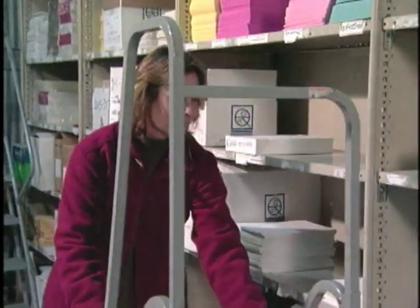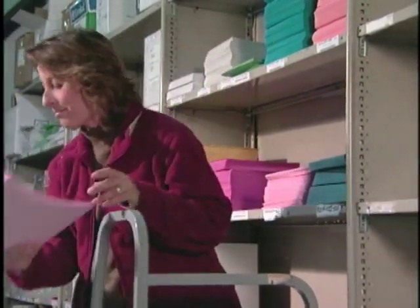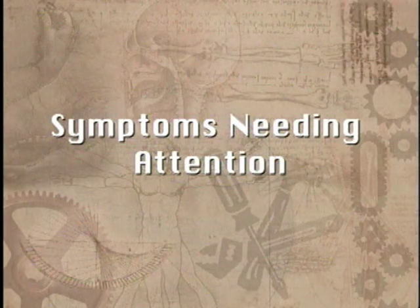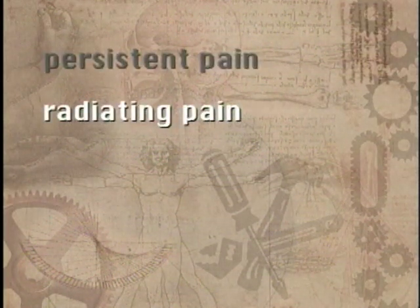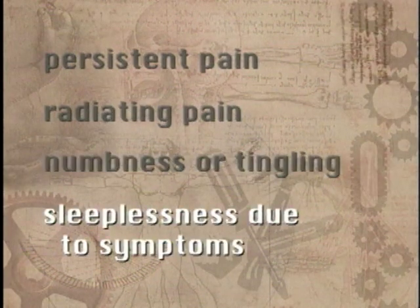Often, simple changes to the way you work are all that are necessary to prevent these symptoms from becoming a WMSD. Of course, it wouldn't make sense to report all the little aches and pains you experience, yet some symptoms are serious enough to need attention. You should report symptoms if pain is persistent, severe, or getting worse; if the pain radiates, spreads, or travels down an arm or leg; if the symptoms include numbness or tingling; or if the symptoms keep you from sleeping at night. When in doubt, it's better to report symptoms and be told there's nothing wrong than to wait too long.